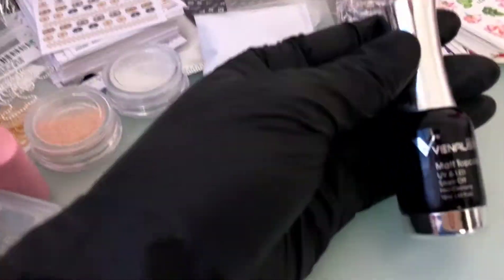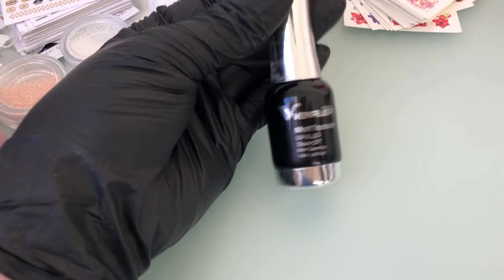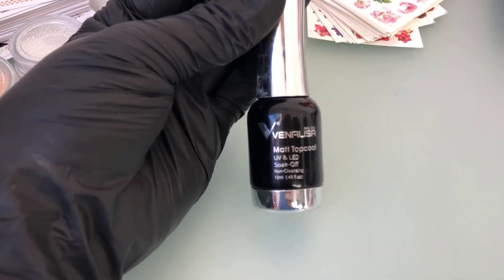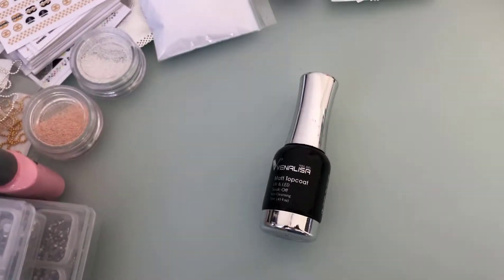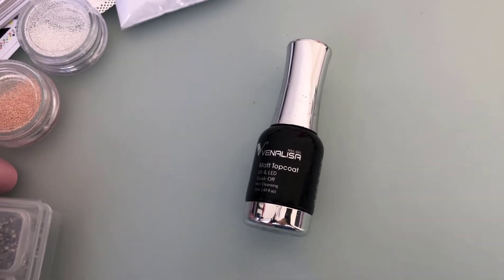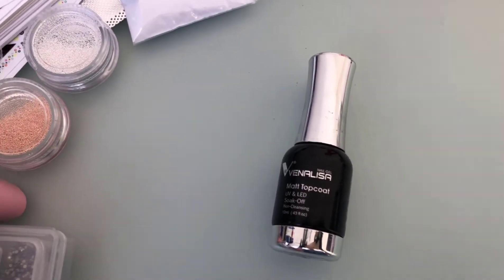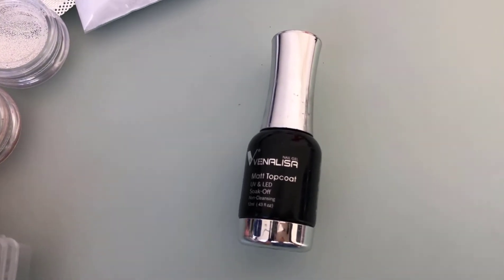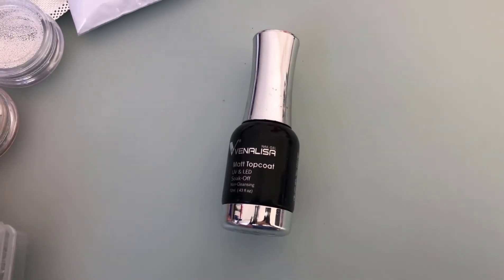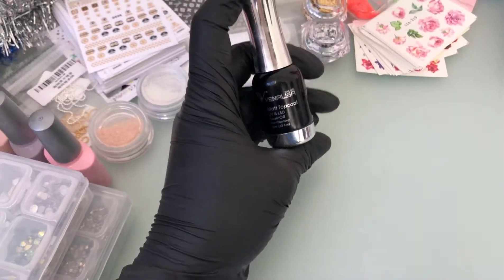I also wanted to mention this matte top coat from Venalisa on AliExpress. I know a lot of people struggle with matte top coats being streaky, but this one is honestly near-perfect — I rarely have any issues with streaks. If you're on a budget and struggling with a matte top coat for press-on or regular nails, this is the one to go with. It's about £2.50 and you get 12ml, so it's a real steal.